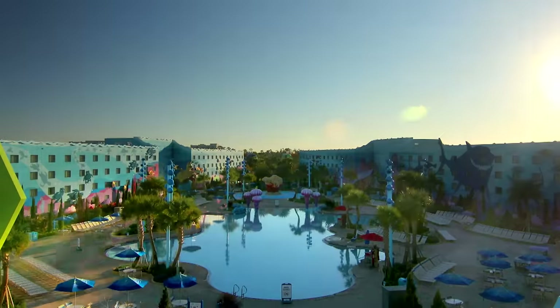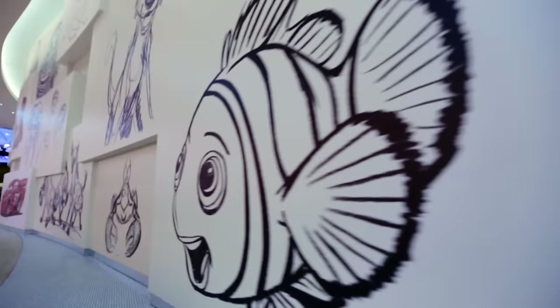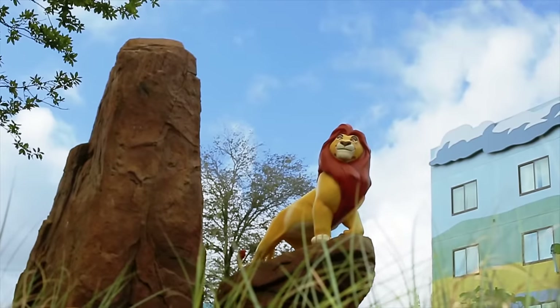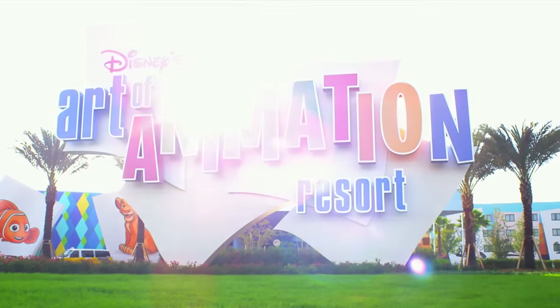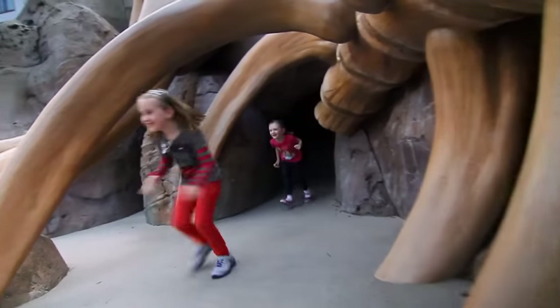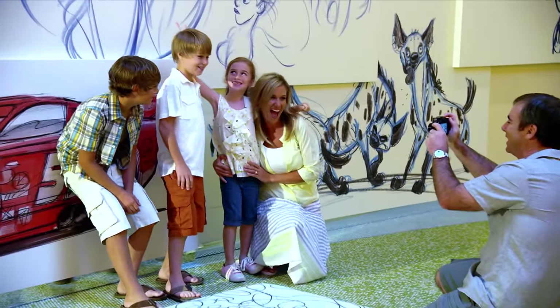In just the right light, in just the right setting, a simple drawing and a splash of color come alive in a landscape of imagination. This is Disney's Art of Animation Resort, your gateway into an incredible realm of Disney and Disney Pixar animated films, a place where you'll actually become part of the artistry behind the magic.